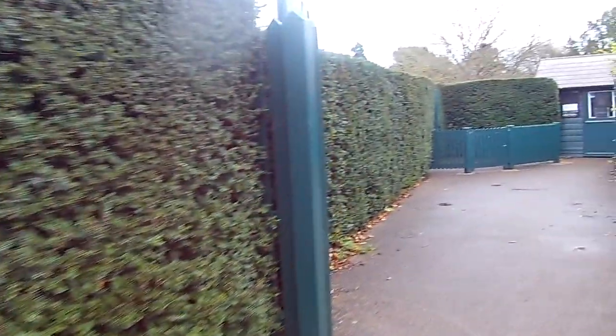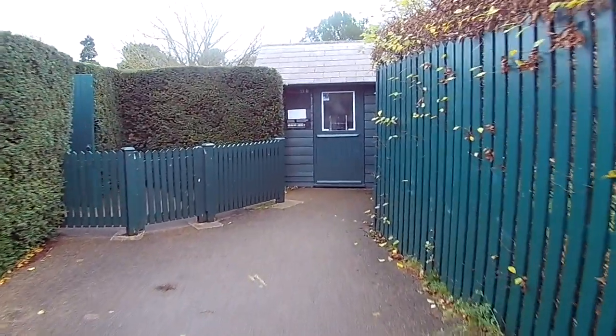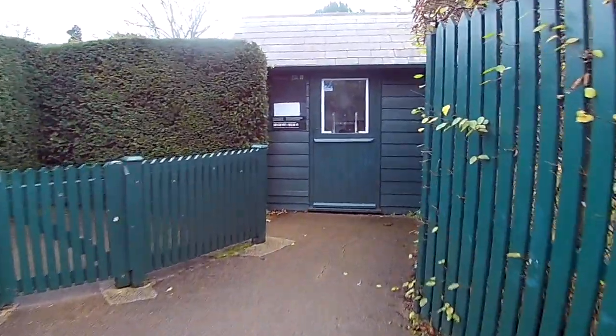Along with Henry's real tennis courts and the 250-year-old Great Vine, which still produces grapes, the most famous part of the wider gardens is the maze — the oldest surviving hedge maze.